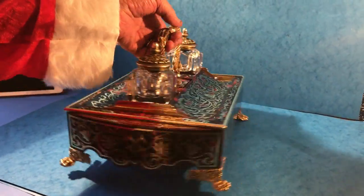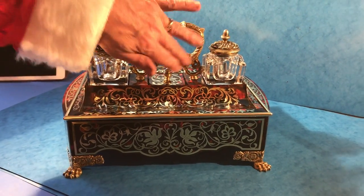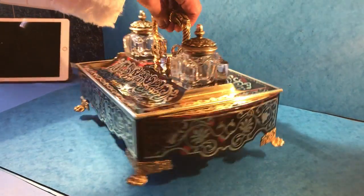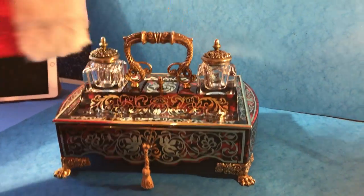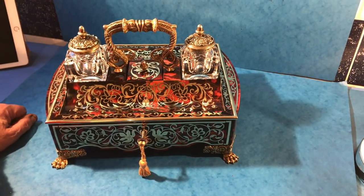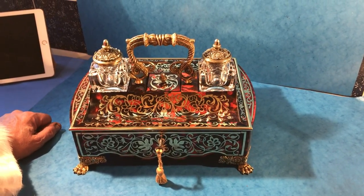It really is in superb condition everywhere — beautiful cast handles, wonderful cast lids. A fantastic inkstand, probably the nicest we've had. Thank you very much, and Merry Christmas.